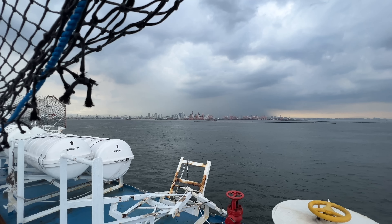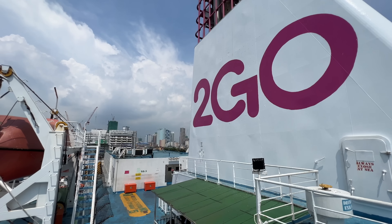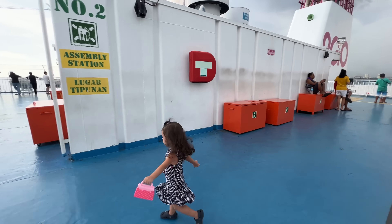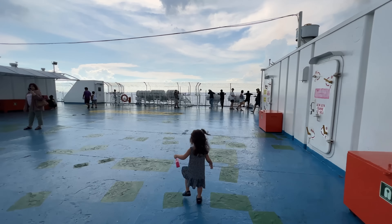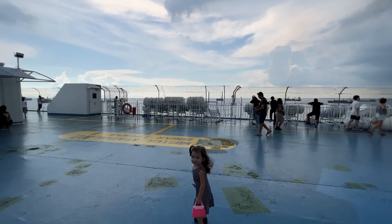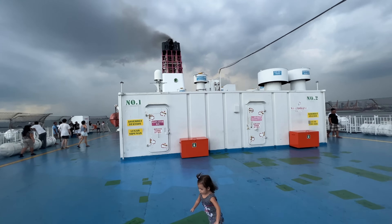It looks like that downtown is raining actually. Bella is running all over now. And here — while over there is all metro Manila — it looks like it's going to rain also today.